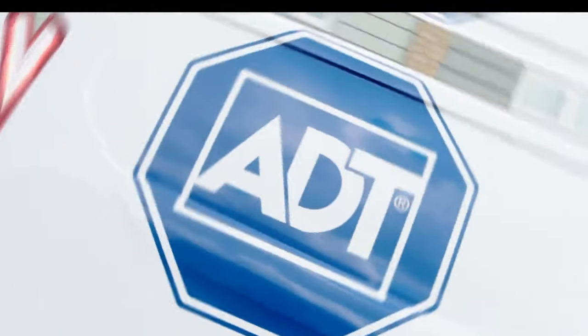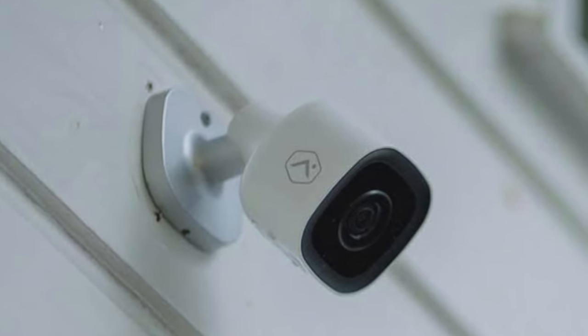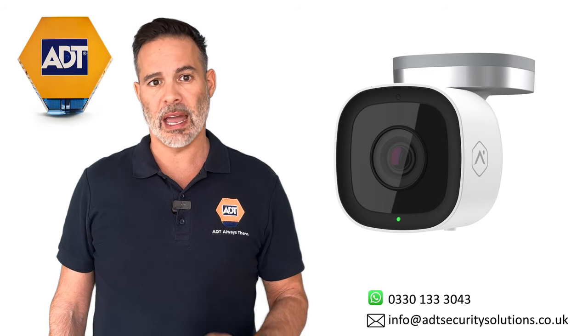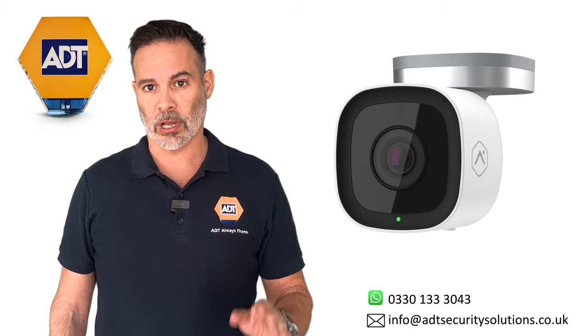You'll receive free engineer call-outs and repairs if your system stops working, and that's irrespective of cause — we're guaranteed to repair or replace your equipment free of charge. You'll also have access to ADT's technical support team 24 hours a day to help you with any technical questions about the smart app or the cameras.